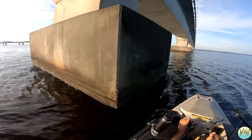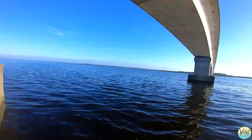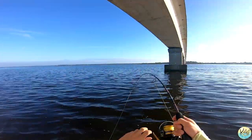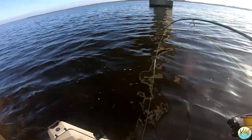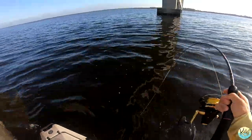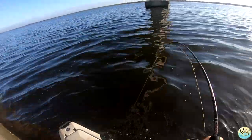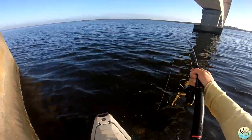My current is ripping guys. Getting bites — got one! Come on baby, there we go. Oh, that's a good fish guys, good fish right there. Oh yeah, that's a nice sheepshead. Nice sheepshead!